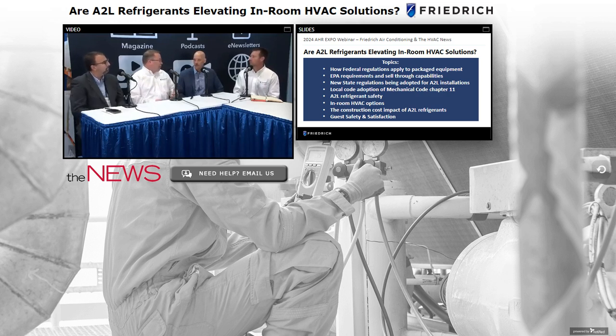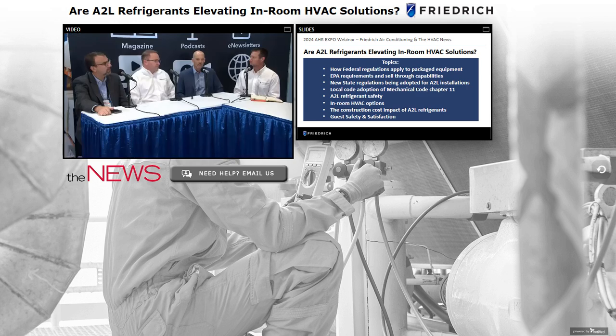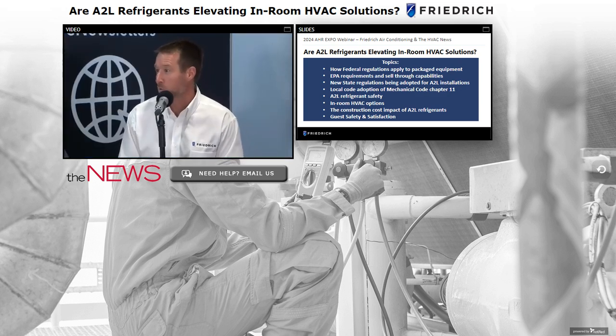Topics we're hearing in our booth include EPA requirements for sell-through of existing R410A products, A2L refrigerant safety concerns, and how Friedrich is adopting A2Ls into our product line for in-room HVAC solutions. There are also questions around local code adoptions impacting different product categories. Customers — particularly in lodging — are asking manufacturers to be the expert, to help educate them on what it means to their buildings and guests.